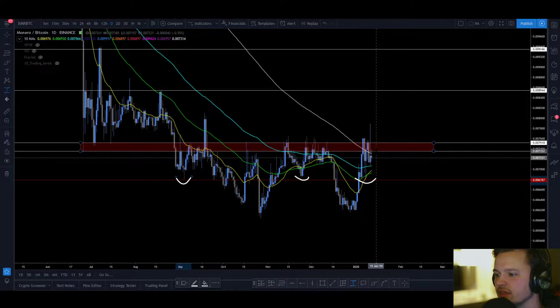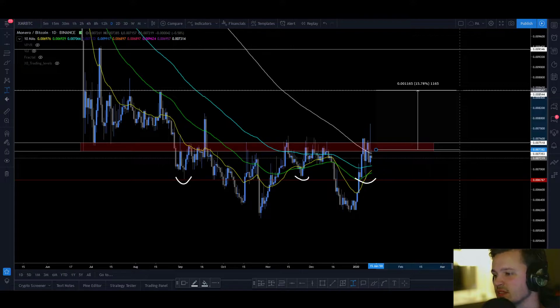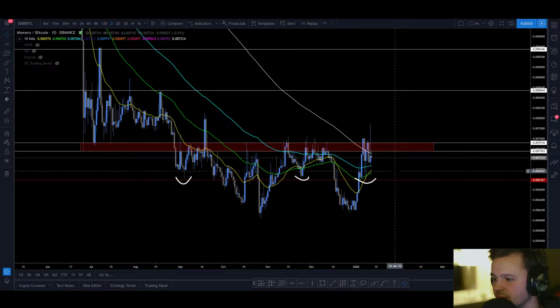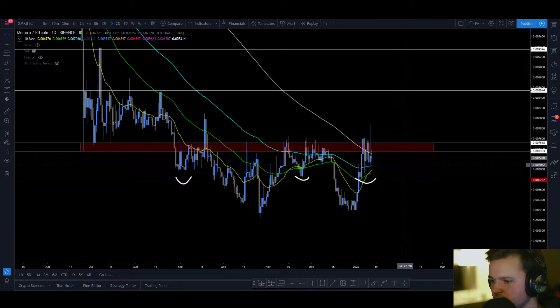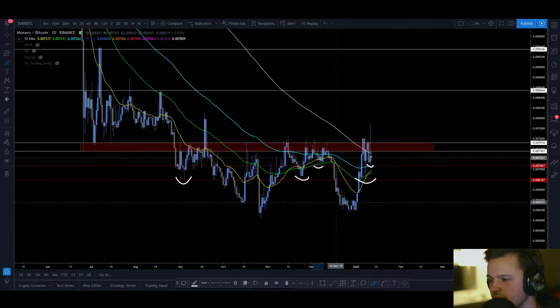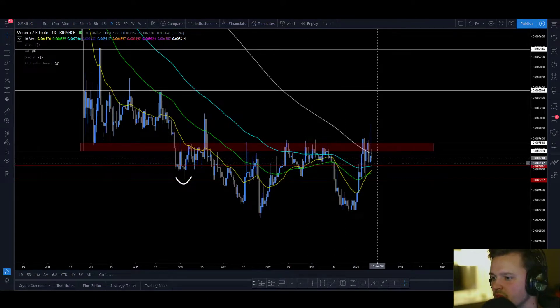If you enter on the weekly 21 exponential, you will have an 8% loss with a potential 15% profit. So it's not a bad risk/reward ratio, but it's not really that good either. Another reason I like having my stop down here is because it's below all these moving averages. There's also another level up here that I'm liking, because you have this wick here and this area here.